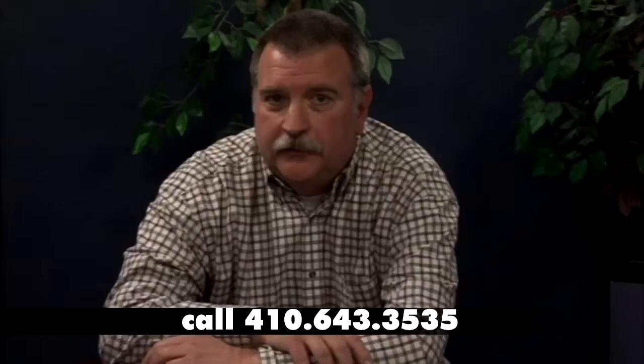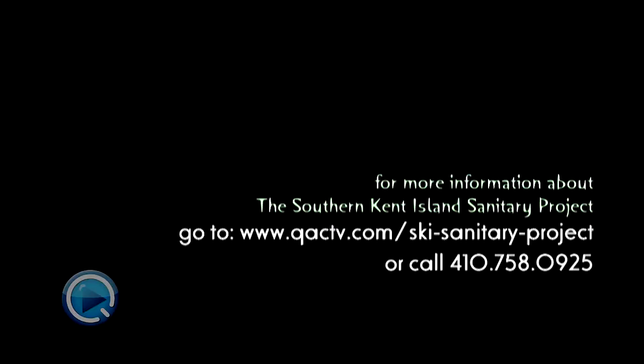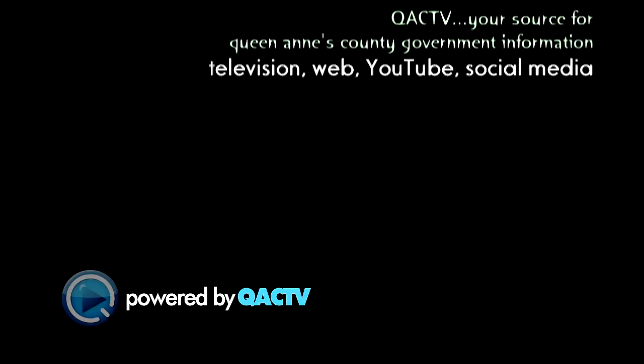You can also contact me at aquimby@qac.org — that's A-Q-U-I-M-B-Y — or you can call me at the Sanitary District at 410-643-3535 if anyone has any questions. Thank you very much.